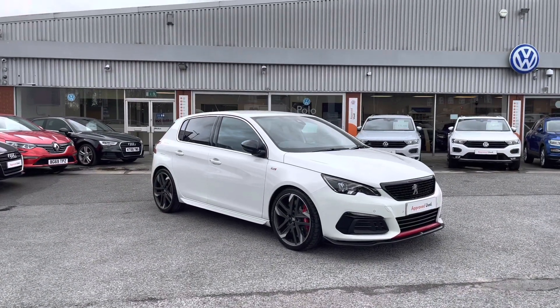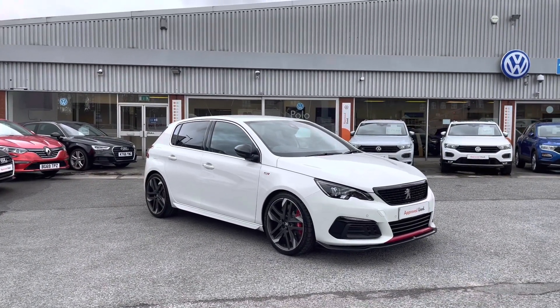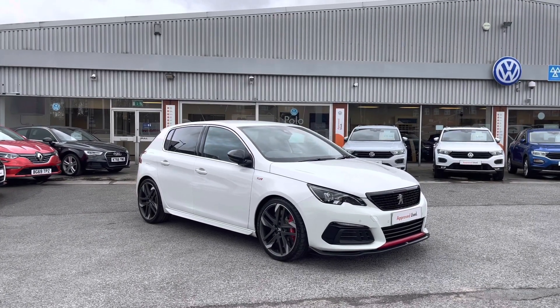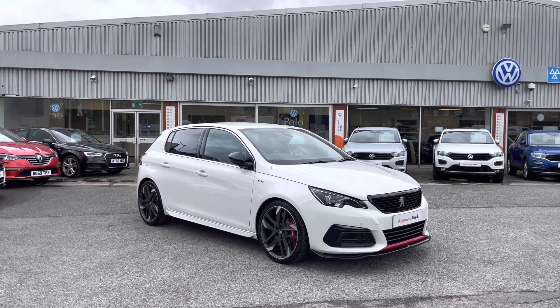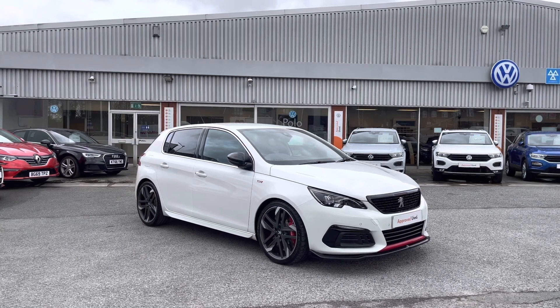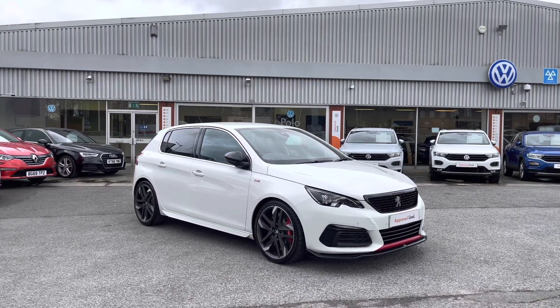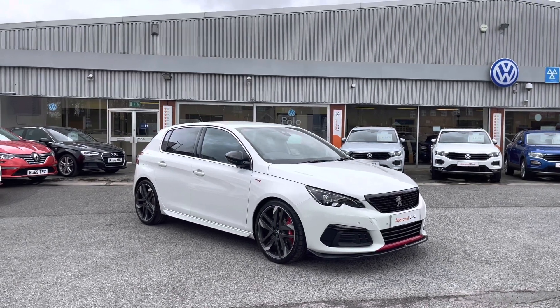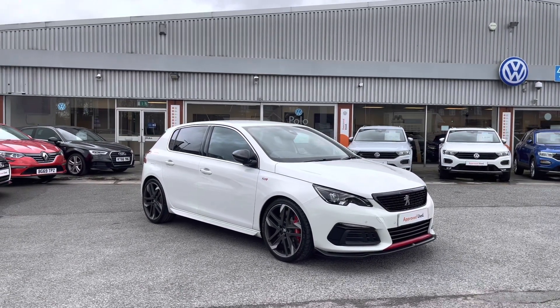Hello from Olden Volkswagen. Here we have some stunning stock today in the used Peugeot 308 GTI 1.6 Pure Tech in a stunning pearl white finish. This incredible car is currently available at Olden Volkswagen and does include a minimum of 12 months warranty alongside flexible finance packages available. To get yourself a tailored finance quote or book yourself in for a test drive, get in touch on 0161 825 8520.